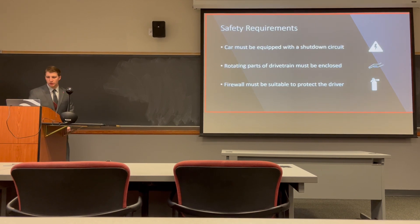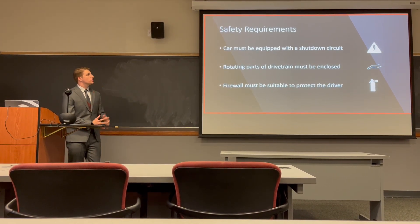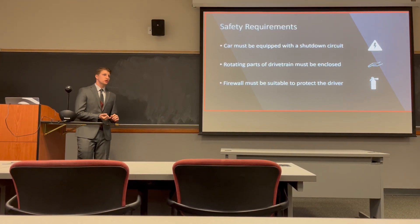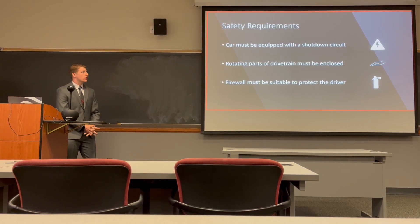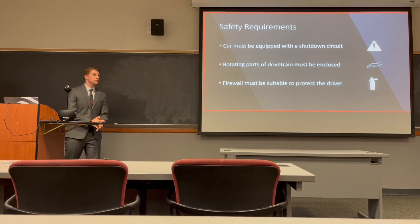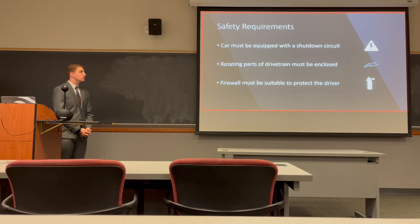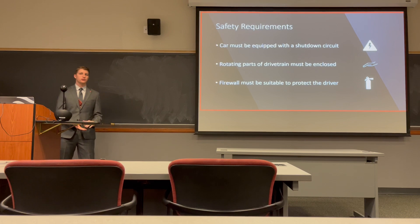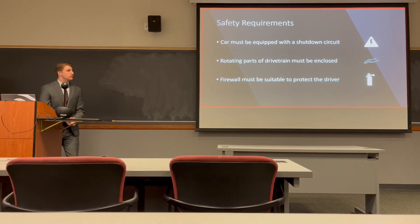Some of the safety requirements for this project: the car must be equipped with a shutdown circuit containing two E-stops, an inertia switch, and a battery disconnect. Rotating parts of the drivetrain must be enclosed so that fingers, feet, and any other body parts cannot be seized into the mechanisms of the car. Additionally, a firewall must be implemented suitable to protect the driver from both fire hazards and electrical hazards in the case of any incident.